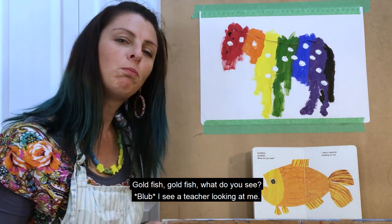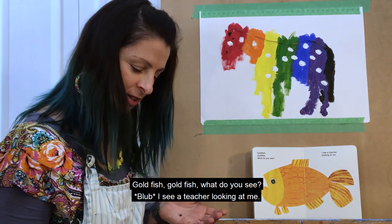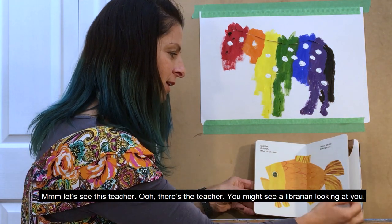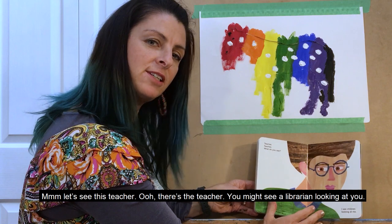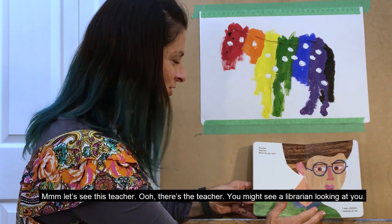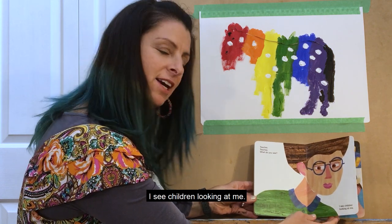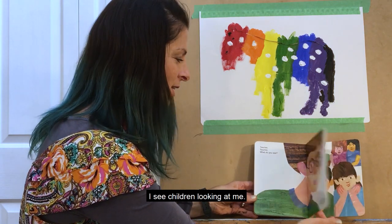Goldfish, goldfish, what do you see? I see a teacher looking at me. There's a teacher. You might see a librarian looking at you. Teacher, teacher, what do you see? I see children looking at me.